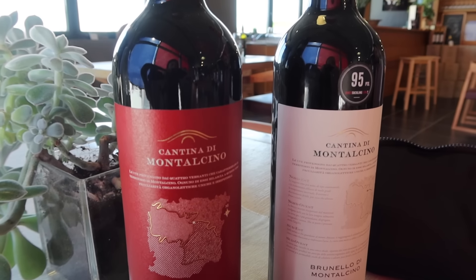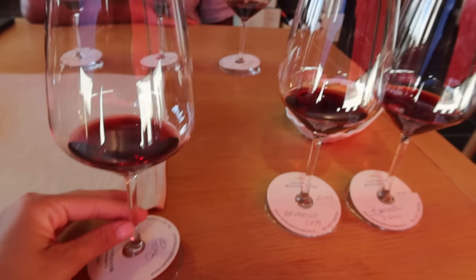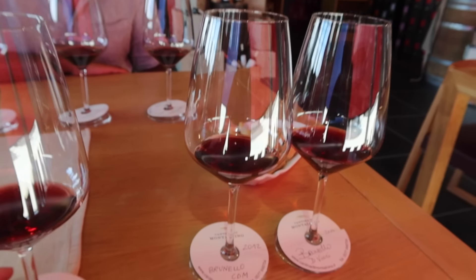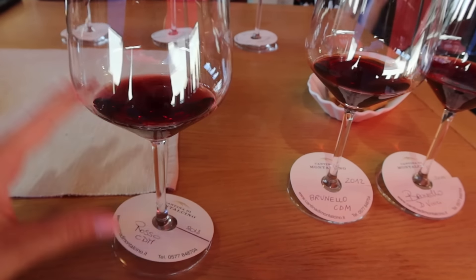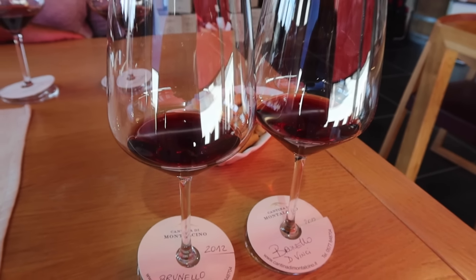We are at Cantina di Montalcino, trying three different wines at three euros each per glass — nine euros for three. We are tasting our way through a 2018 and two 2012 vintages, which I'm really excited to try.